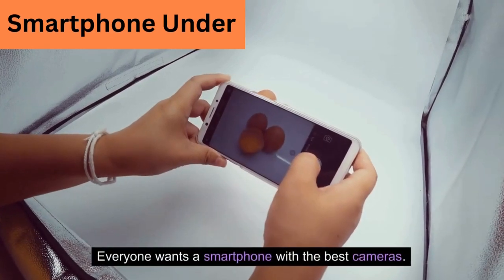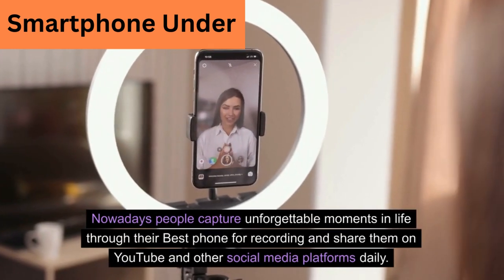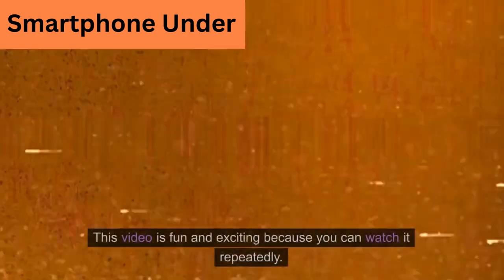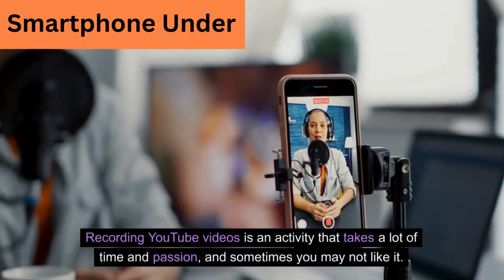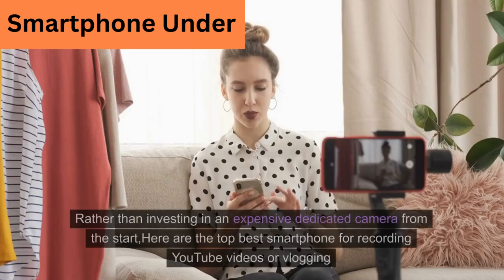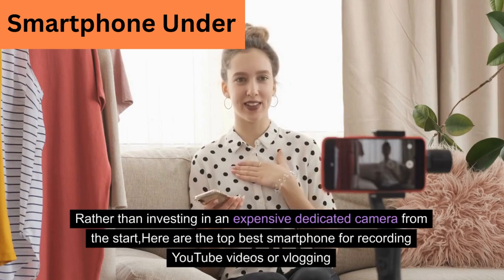Everyone wants a smartphone with the best cameras. Nowadays people capture unforgettable moments in life through their best phone for recording and share them on YouTube and other social media platforms daily. Rather than investing in an expensive dedicated camera from the start, here are the top best smartphones for recording YouTube videos or vlogging.